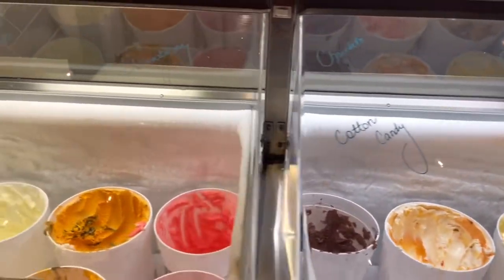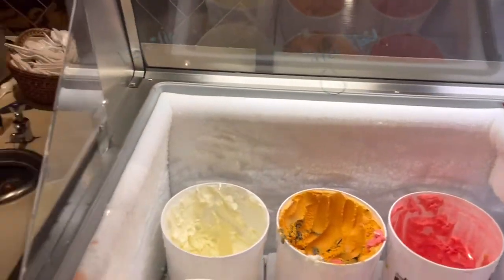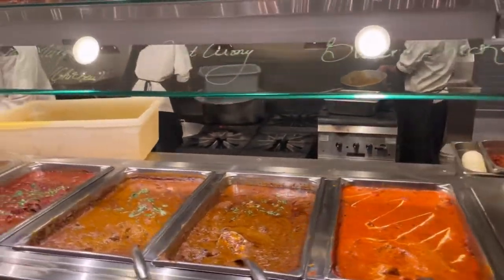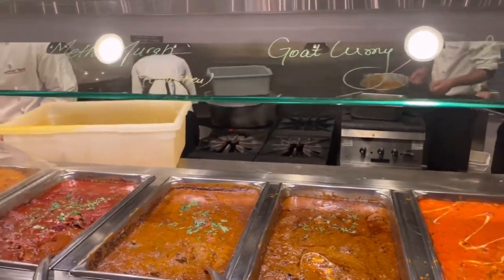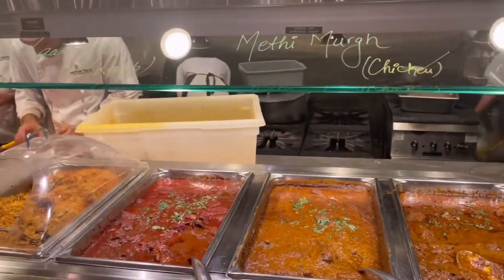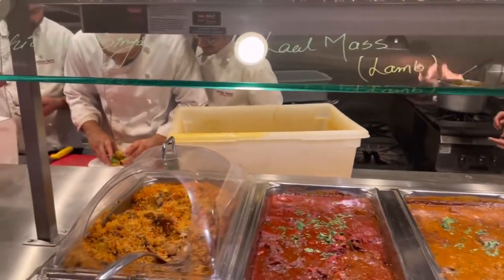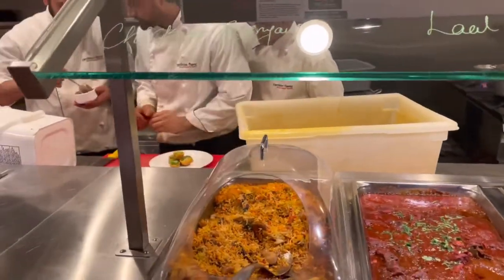The ice creams are right here. And then the main course: butter chicken, goat curry, ethi chicken, lamb - it's called lal mas, I think it's from Jaipur. Chicken biryani looks so good.